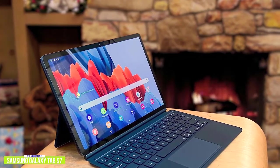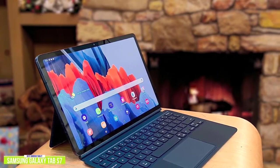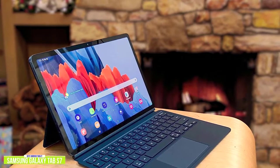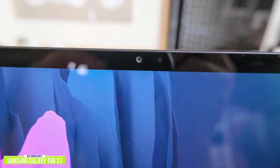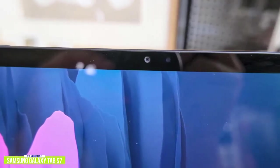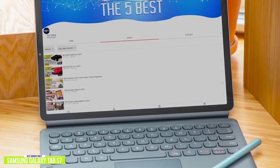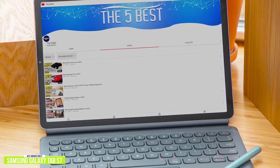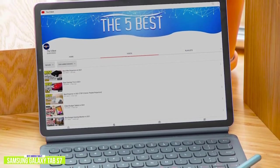It comes stock with 128GB of storage and 6GB of RAM with support for a microSD card up to 1TB. The front camera is 8MP while the rear camera is 13MP, so you can take very clear and high-quality photos. The camera is supported by a lightning-fast Qualcomm Snapdragon 865 Plus processor for a smooth and seamless experience. Like the iPad, the Galaxy Tab S7 supports external accessories such as an add-on keyboard, the S Pen, plus a Bluetooth-enabled Xbox controller for console gaming.